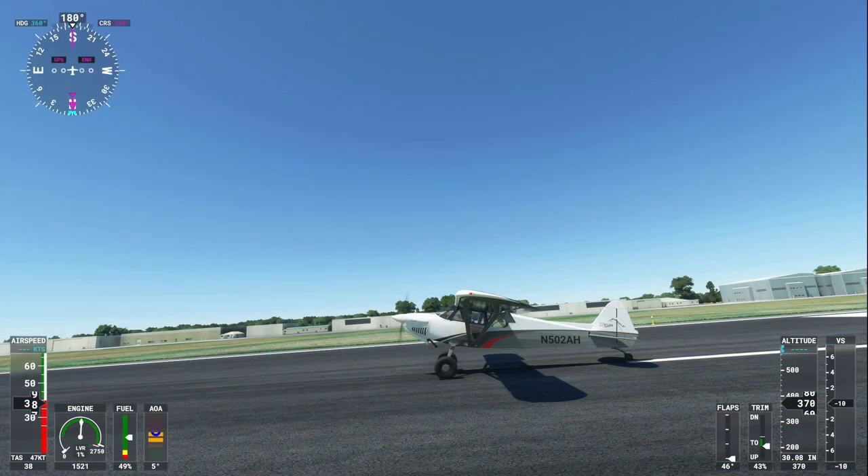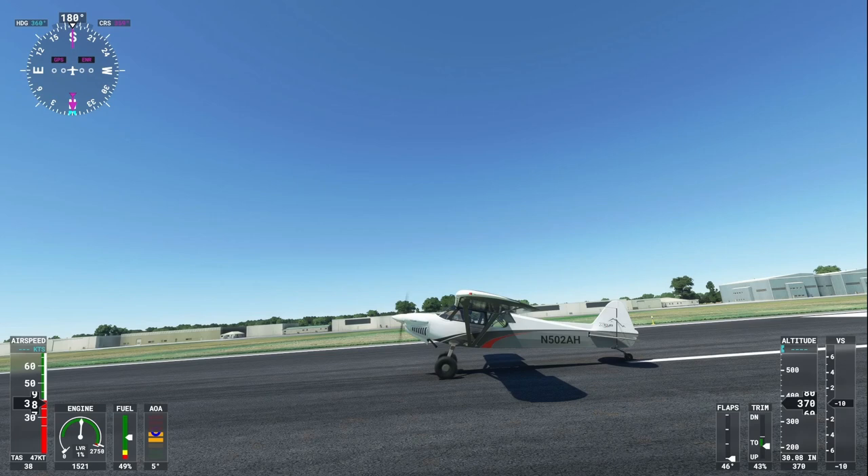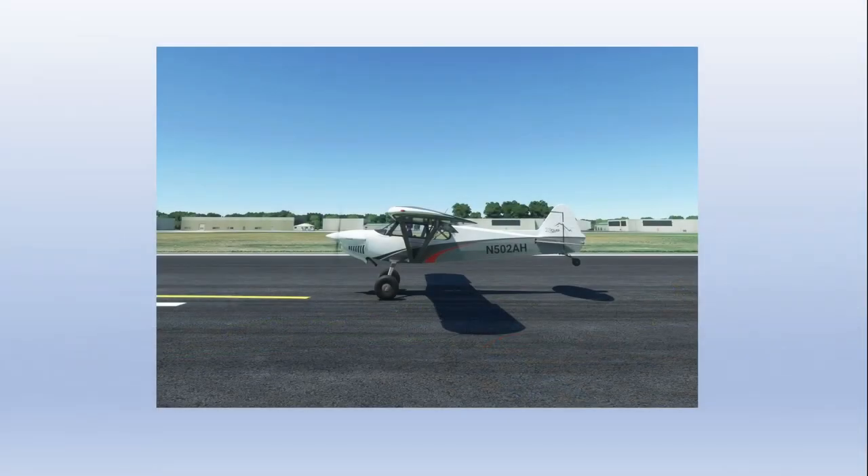Landing a tailwheel aircraft is where most of the challenge lies, and there are two different techniques you can use: three-point landings and wheel landings. A three-point landing, also called a full stall landing, is a technique in which you try to touch down in a nose-up attitude close to stall speed on all three wheels at the same time. The advantage is that you touch down at a slower speed, but you don't have a lot of visibility as you roll out.